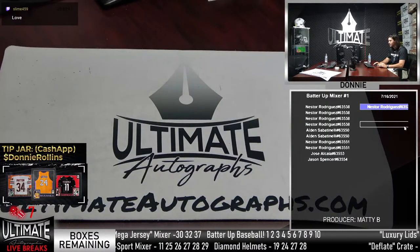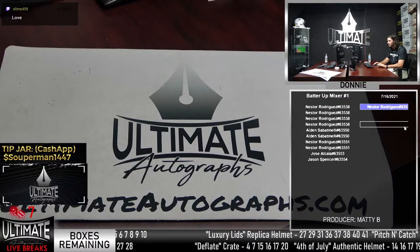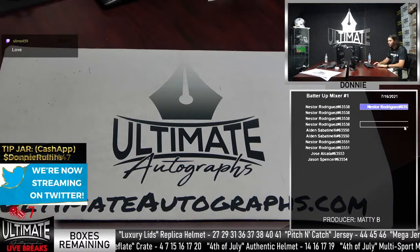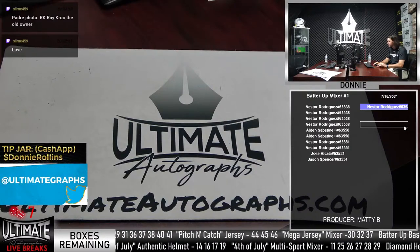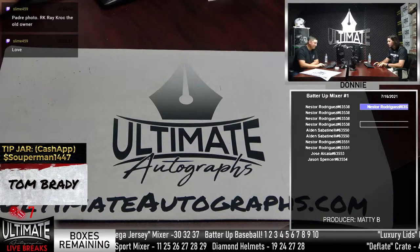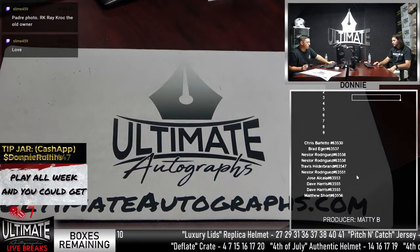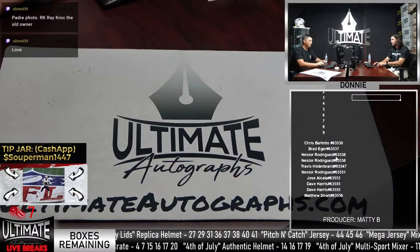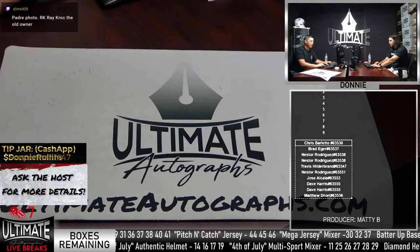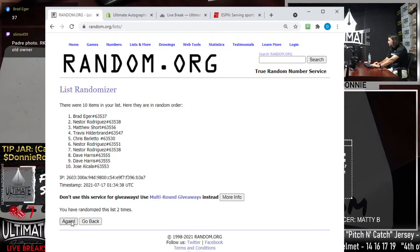They switch to a different style break - the Mega Jersey Mixer. Travis Hildebrand's personal Deflate Crate will run after. Brad Eager wants box 37 for a personal. Donnie struggles to locate the correct boxes and jokes that things would be easier if he was just good at what he does. Matt confirms box 37 should be available.